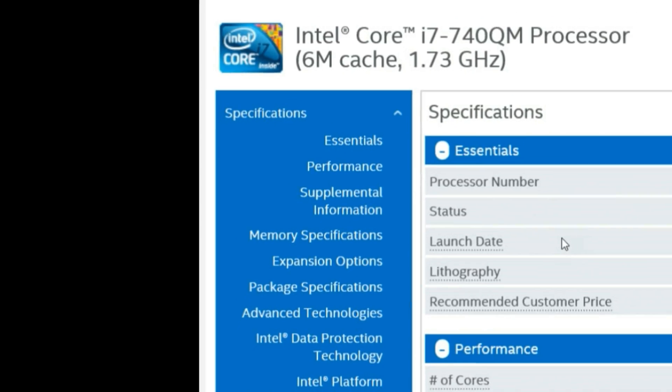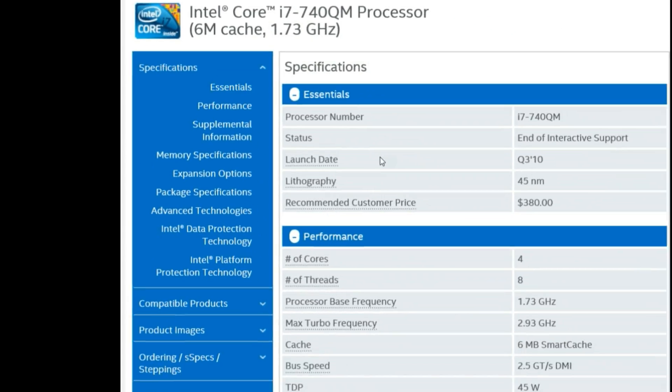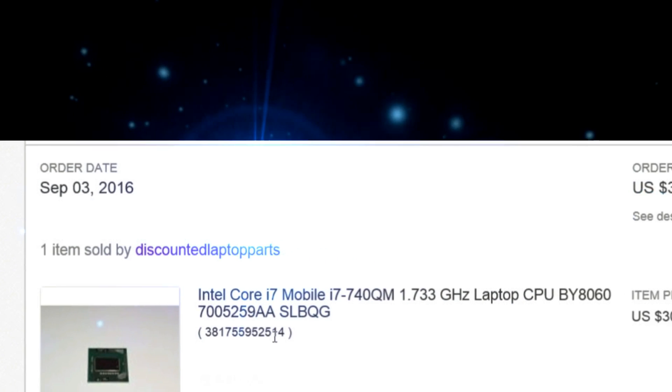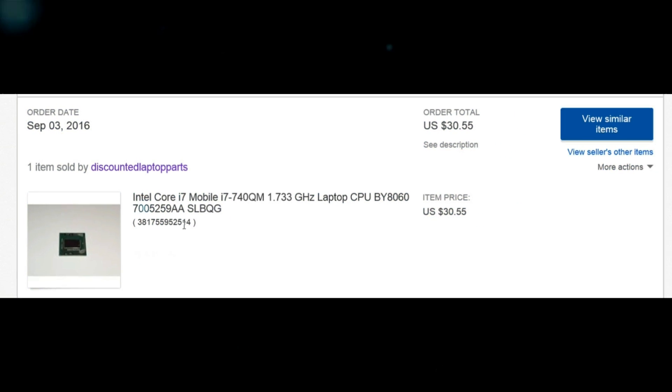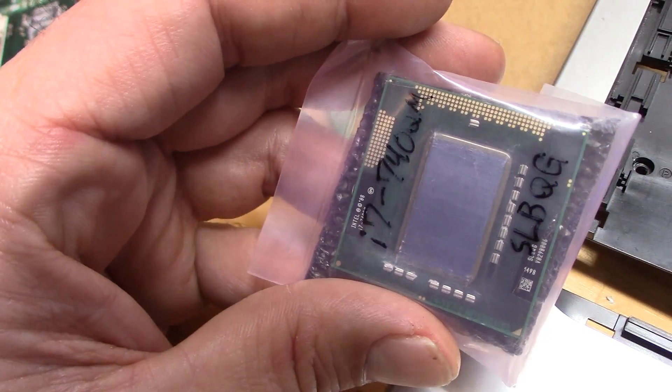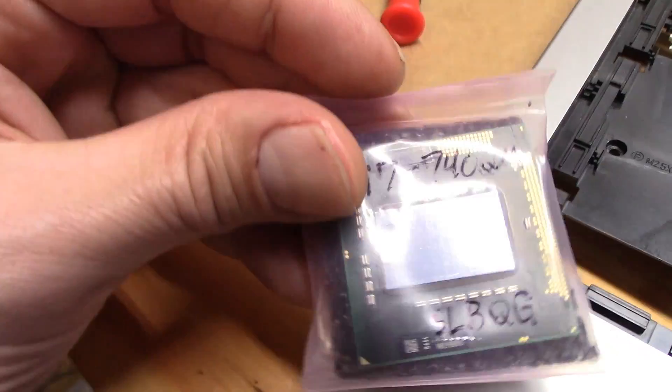But what about the upgrade? Trust me when I tell you, this i3 was perfectly fine, but why settle for a V6 when the V8 is pretty cheap? It's an i7, and who gets to change their laptop processor very often?